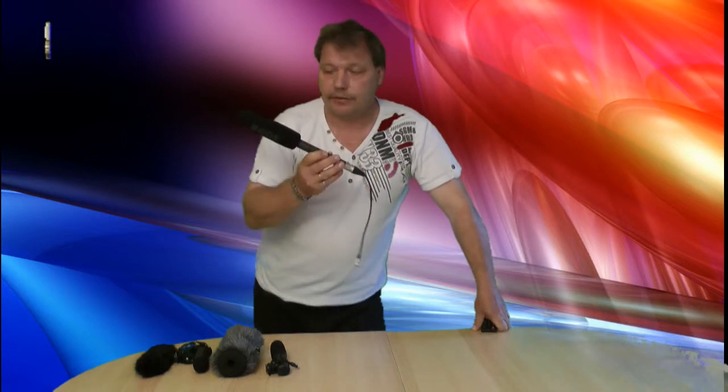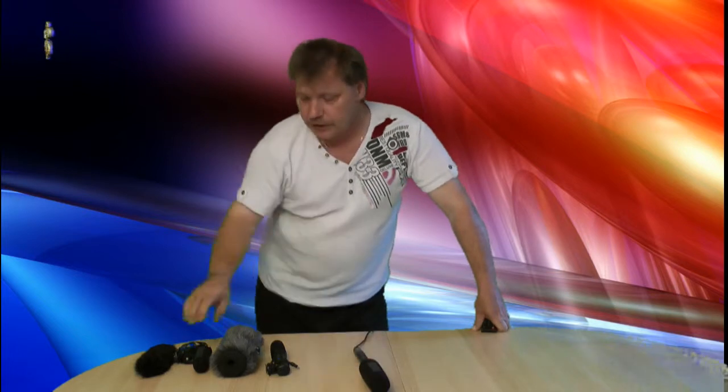Moin Moin, Hans Dieter hier. Heute wollte ich euch drei Mikrofone vorstellen. Das ist einmal das Rode NTG-2. Dann das Mikrofon von Rode, das Video Mic Pro.